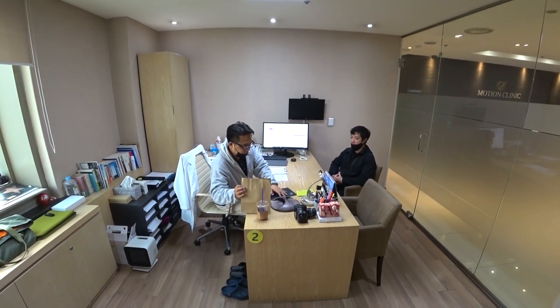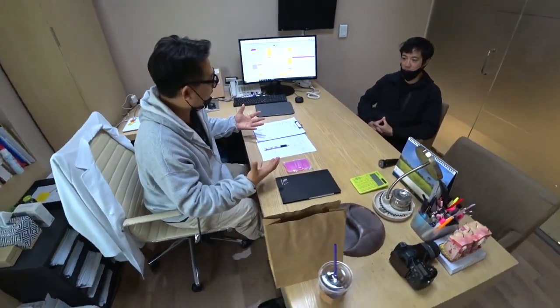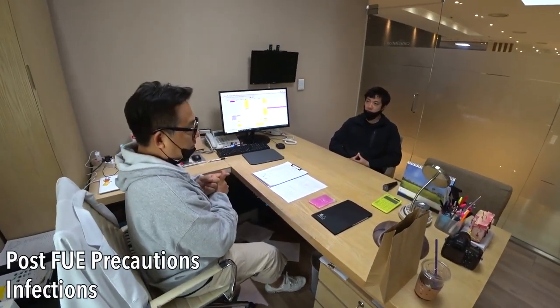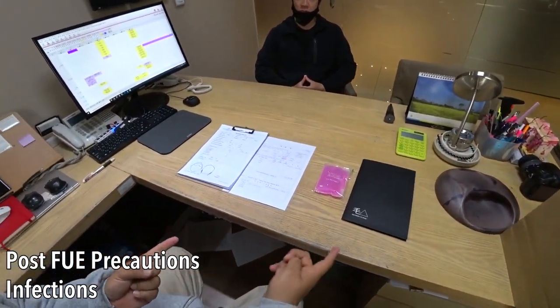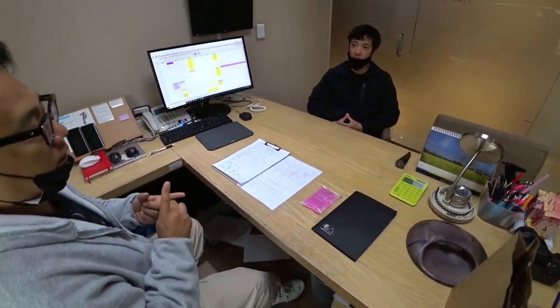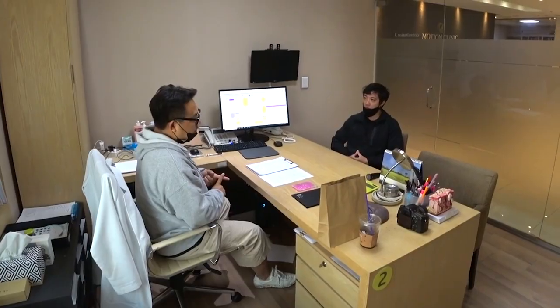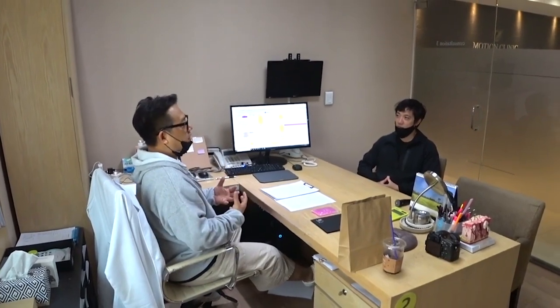What you need to be careful of post-FUE, for any hair transplant procedure, is number one: infections. If you have an infection, just email us, just call us, or if you're around, just visit us. Infections can happen on the third or fourth day. When it does happen, you'll have pimples on your receiving area. So if you see any sign of infections or pimples on your receiving area, give us a call.